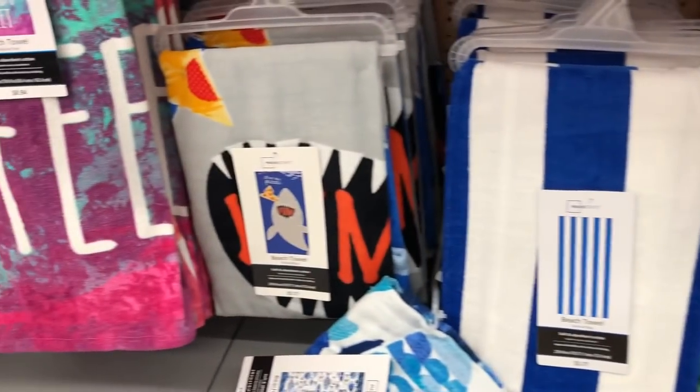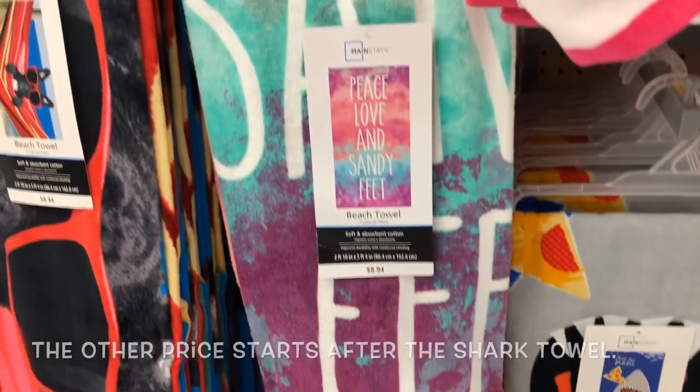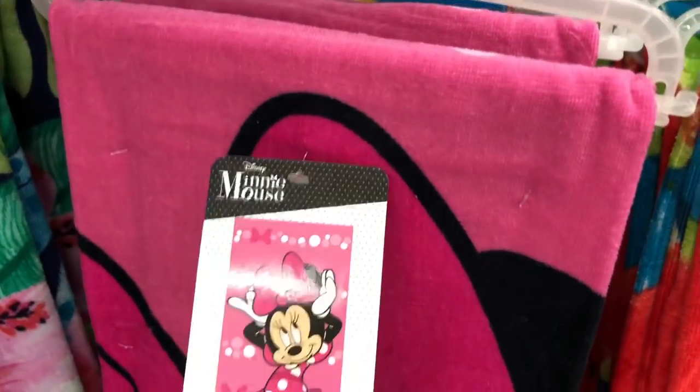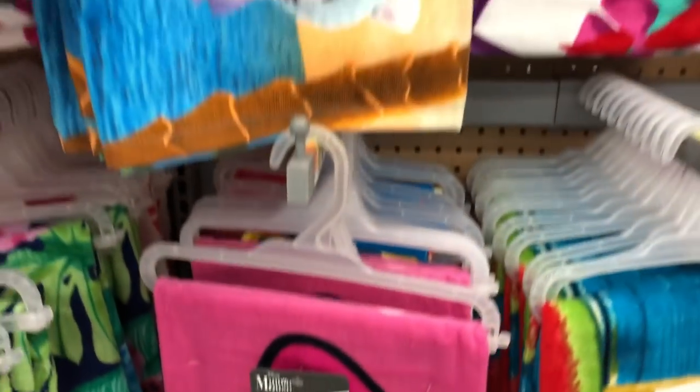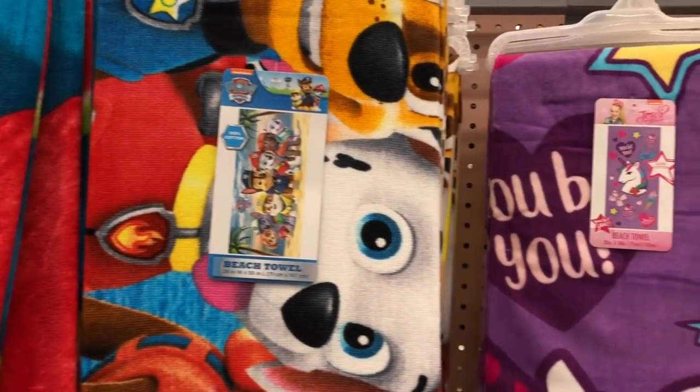On the towels that I'm getting ready to show right here, starting with the shark, those towels are $8.97. They're a little bit more expensive, but they are a little bit thicker. For less than $10, you could give somebody a really cute little gift to take to the beach or the pool with them to use this summer.